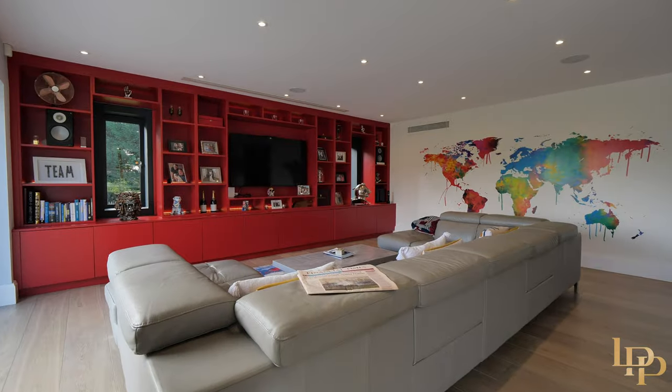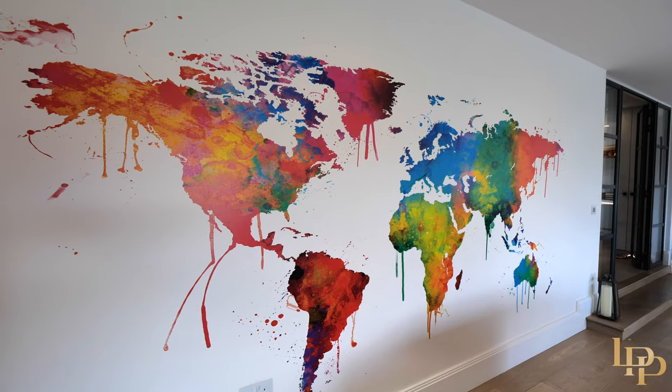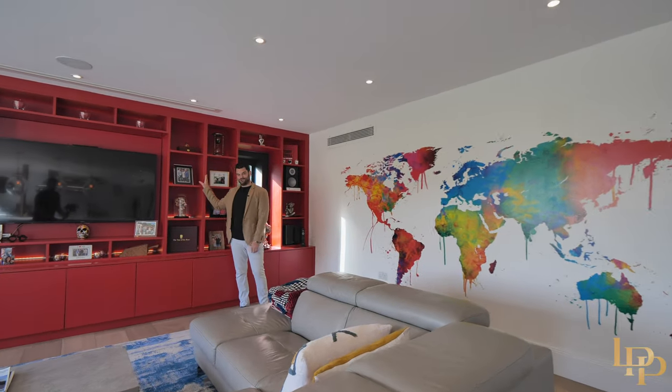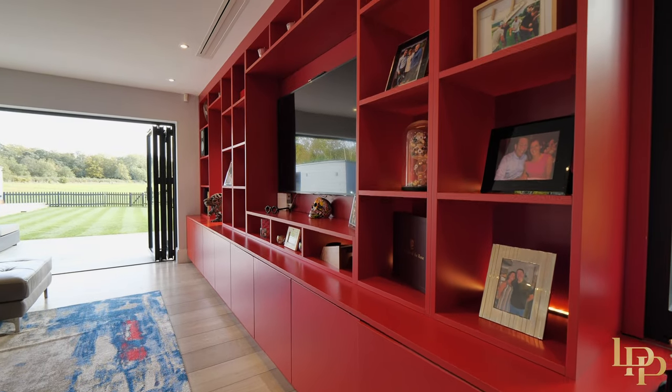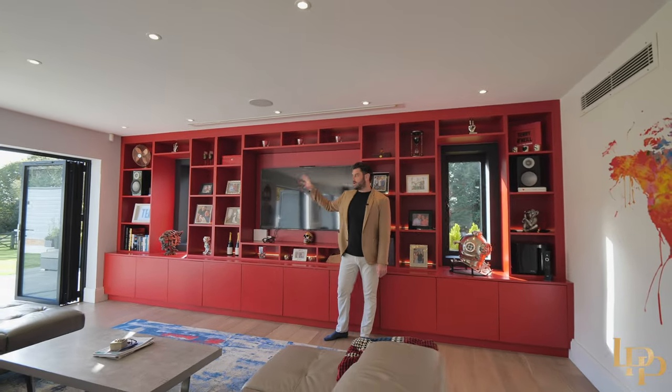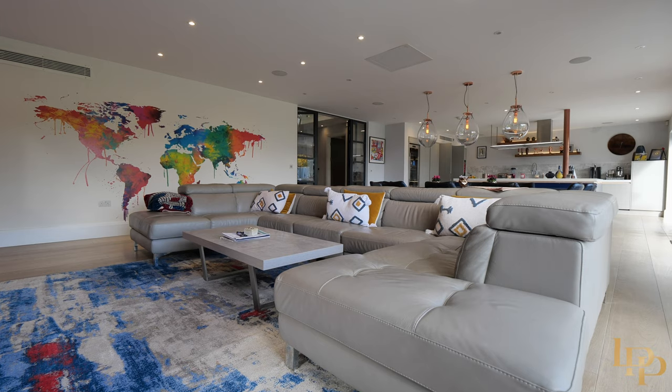Look at this huge sofa area, and I've got to point out this map here — I really like the features. Everybody knows I'm a Man United fan, so of course I've got to point out the red. But there's actually a screen that comes down here, so once you shut all of the bifold doors and close all of the blinds, this acts as a movie room.